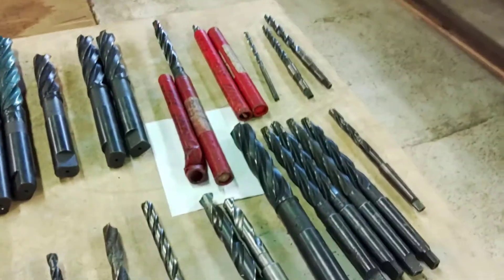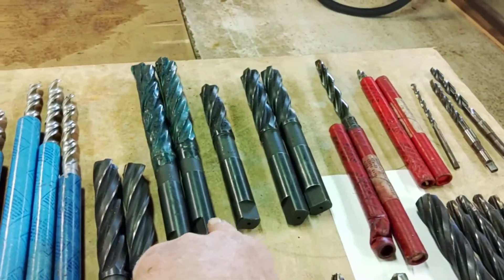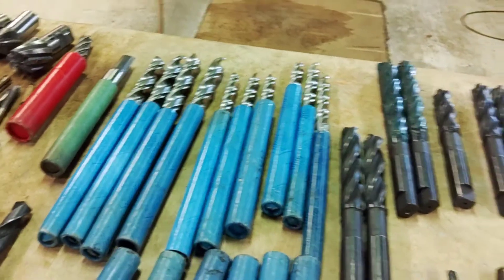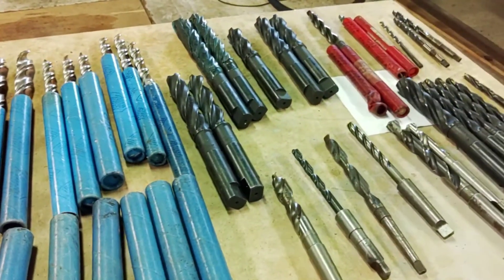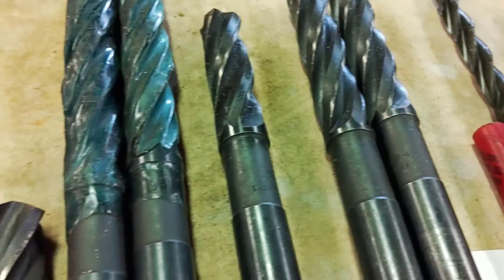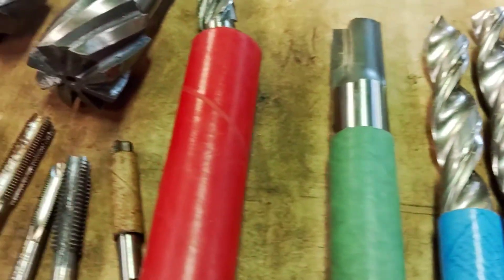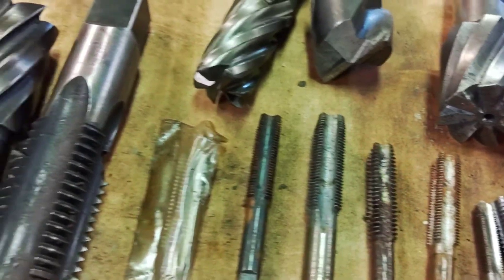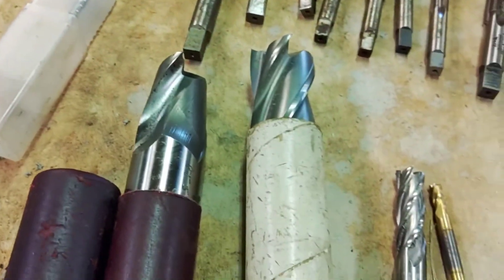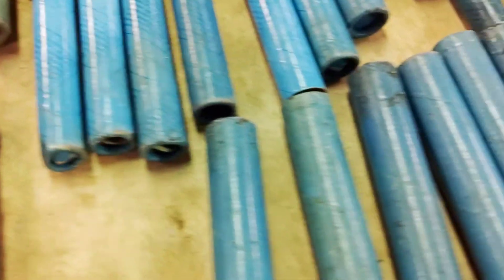Here they are all laid out. Some of them — this group is all the same, these two are the same, these two are the same, but that's okay. When you're working with stuff you need multiples, because sometimes the flutes break on them, the cutting edges break, they wear out. This will give me plenty of bits in that size. It never hurts to have some extras, so I'm really excited about it — it's a good opportunity for me to grow the tooling that I have.